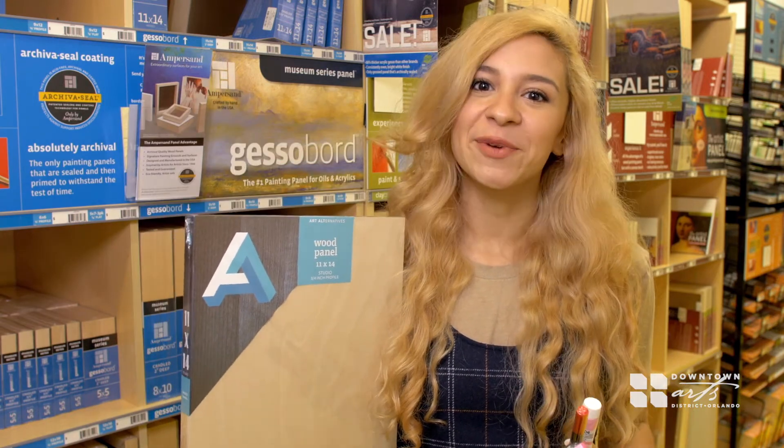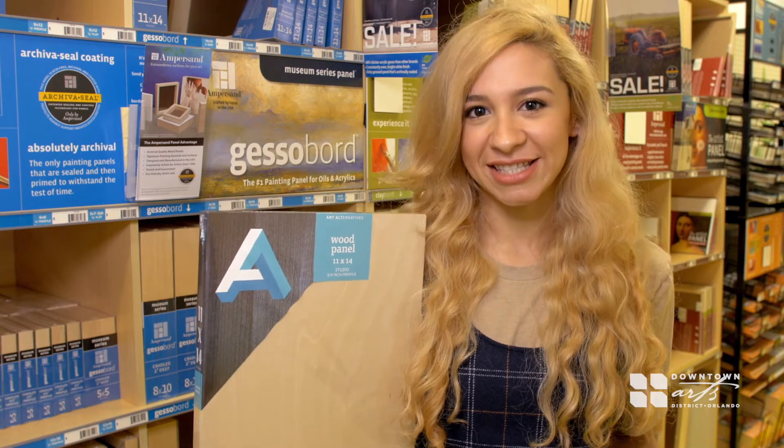Make sure you stay tuned for next week's On The Spot, presented by Downtown Arts District and Samflax Orlando.